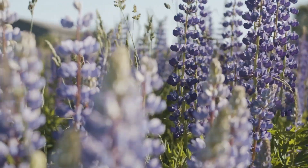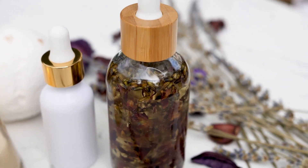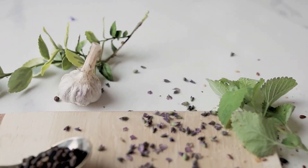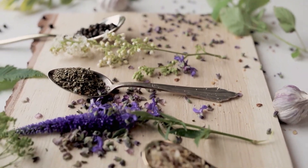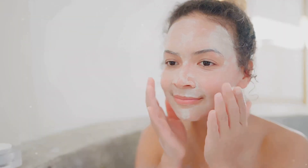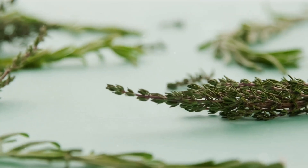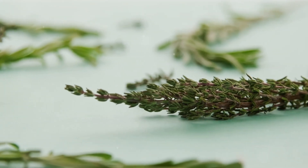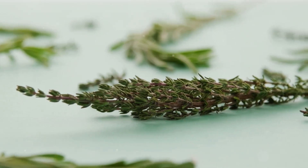Next we have lavender. The sweet scent of lavender is not just pleasing to the nose — it's a treat for the skin too. Lavender hydrates and nourishes the skin, restoring its natural moisture balance. It's like a tall glass of water for your thirsty skin. And let's not forget rosemary. While you may know it as a flavorful addition to your roast chicken, rosemary is a powerhouse herb for the skin. It contains antioxidants and anti-inflammatory properties that rejuvenate the skin, giving it a vibrant and healthy glow.